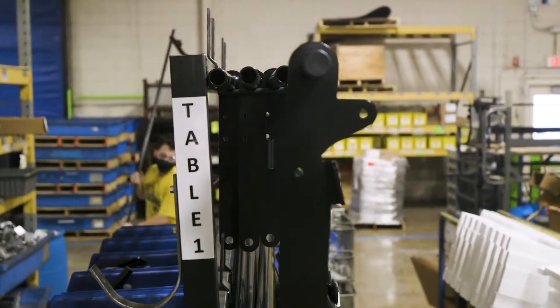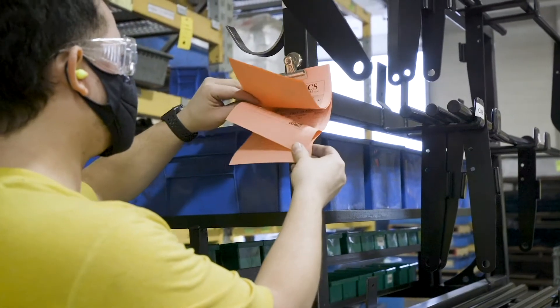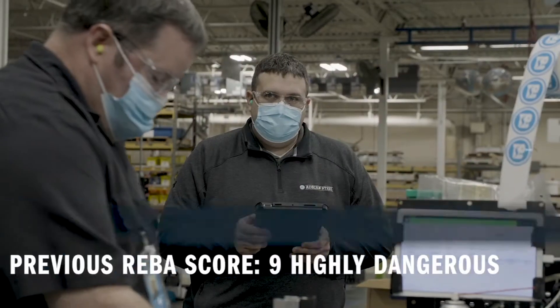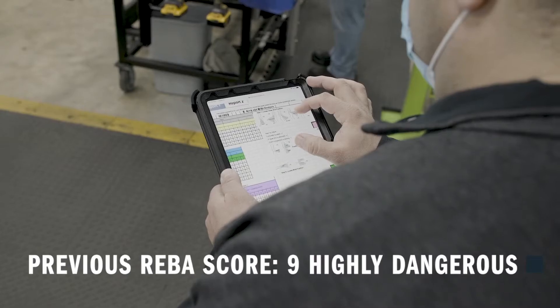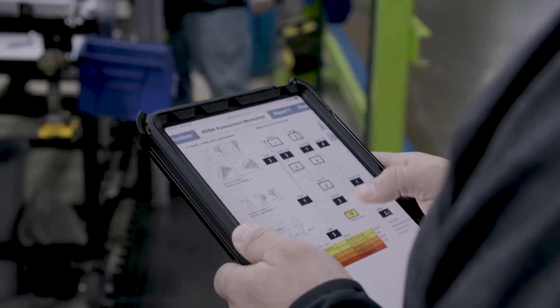The goal was to increase capacity in the assembly cell. We also improved the safety aspect and ergonomics for the operators. The initial REBA score was a 9, which put us at a pretty high risk for injury, and we're now at a 5, so we've dropped quite a bit.